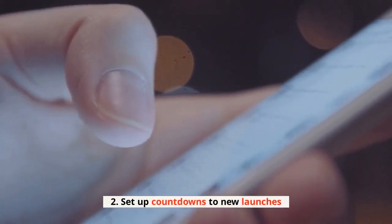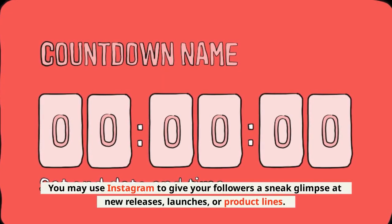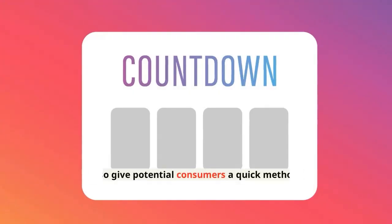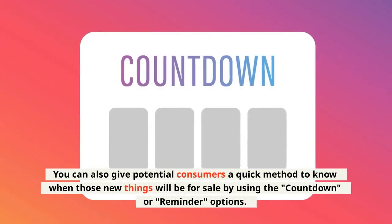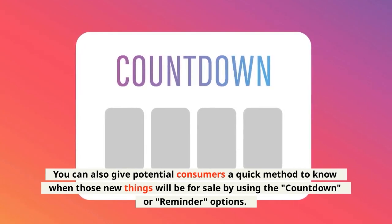2. Set up countdowns to new launches. You may use Instagram to give your followers a sneak glimpse at new releases, launches, or product lines. You can also give potential consumers a quick method to know when those new things will be for sale by using the countdown or reminder options.